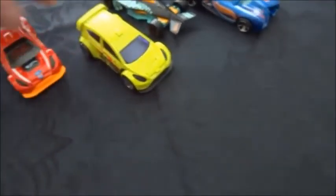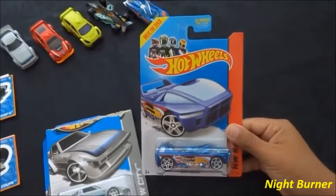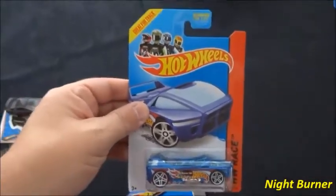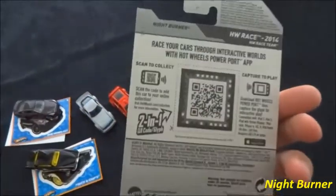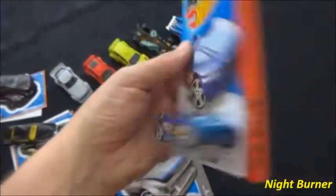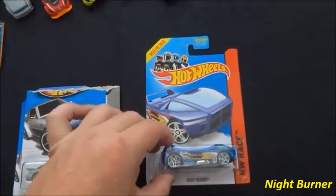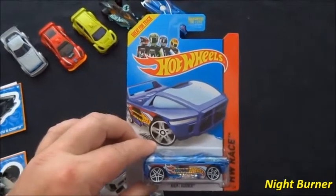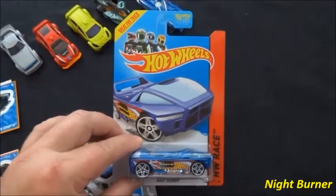A Night Burner from the 2014 B-case. This is our first US-carded Night Burner. We have found the international carded version locally. It does seem to be a bit of a peg warmer here unfortunately — not a lot of collectors picking this one up. I think everyone's still looking for the Sand Blaster, so they tend to just leave this one behind.